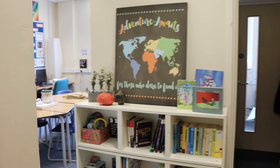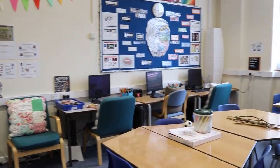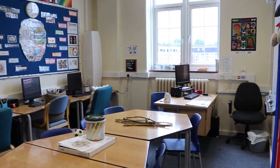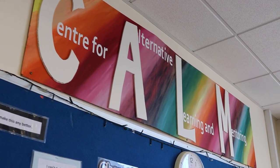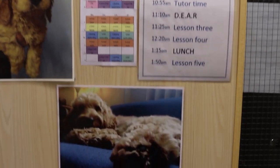We take your wellbeing very seriously at Patcham and we have a calm room. This is a place where you can speak to trusted staff if you feel you need a little extra support. We've also got a school dog, Ralph. If you need a boost, you can spend some time with him too.